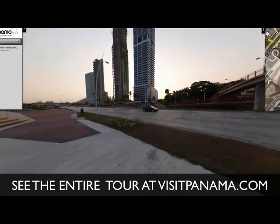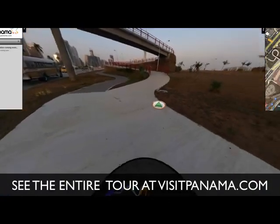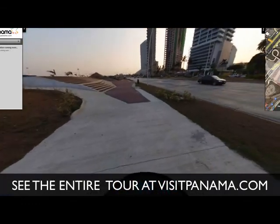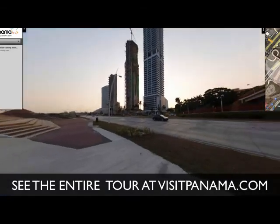Experience Cinta Costera in HD 360 now. Take the entire tour at our website www.visitpanama.com, the official website of the Ministry of Tourism in Panama. Thank you for watching, see you on the next tour.